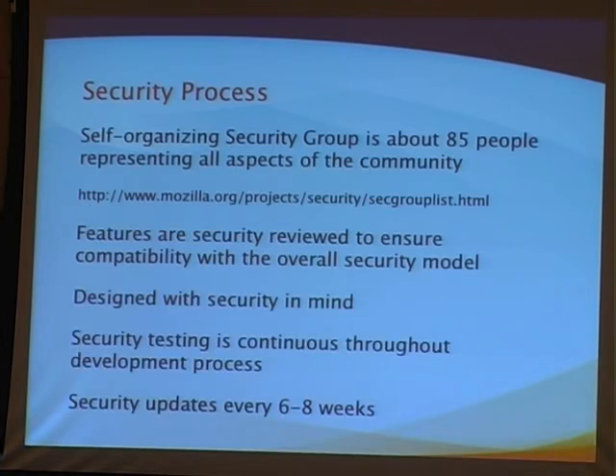Once a bug is fixed, we make the details available to everybody, unless it exposes information about another particular bug. For example, bugs found through a fuzzer — if that set of bugs is fixed but other bugs are still there, the details of those bugs have to stay closed, otherwise that particular fuzzer might be used to identify other bugs.